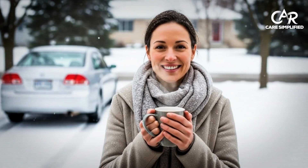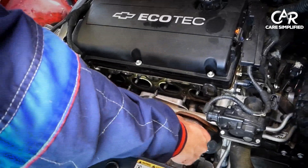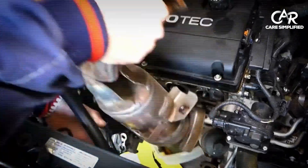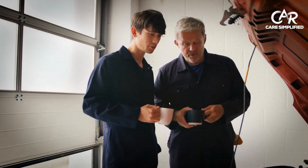Last month, Sarah ignored this alarming light for two weeks. The result? A $2,800 catalytic converter replacement that could have been prevented with a $15 fix. Now let me show you exactly what to do when this happens to you.